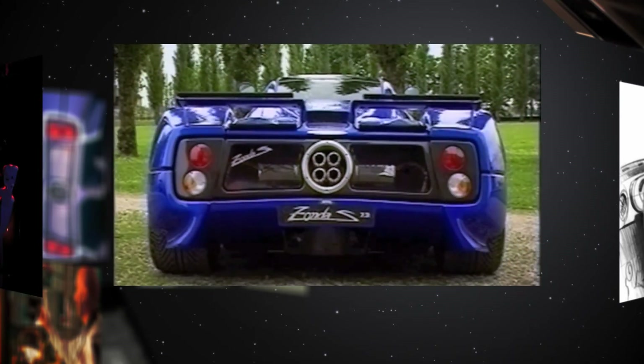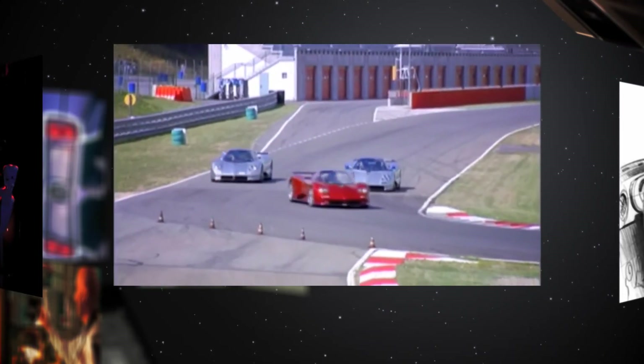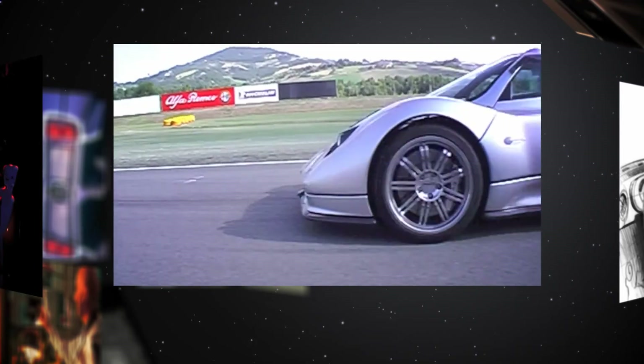The front chromo subframe, supporting the elaborate aluminium suspension, is designed for extreme rigidity, while guaranteeing optimal levels of energy absorption in the event of an impact.